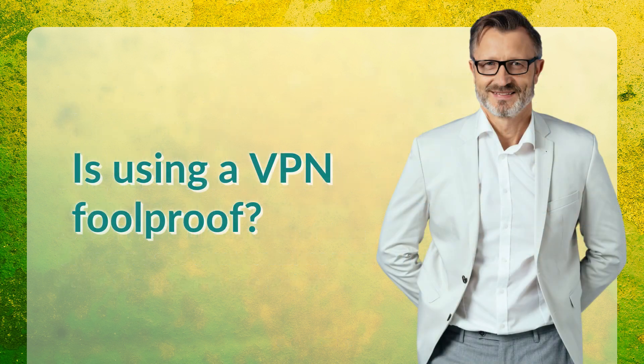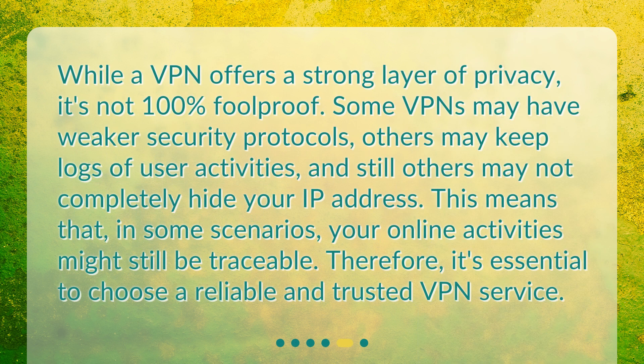Is using a VPN foolproof? While a VPN offers a strong layer of privacy, it's not 100% foolproof. Some VPNs may have weaker security protocols, others may keep logs of user activities, and still others may not completely hide your IP address. This means that, in some scenarios, your online activities might still be traceable. Therefore, it's essential to choose a reliable and trusted VPN service.